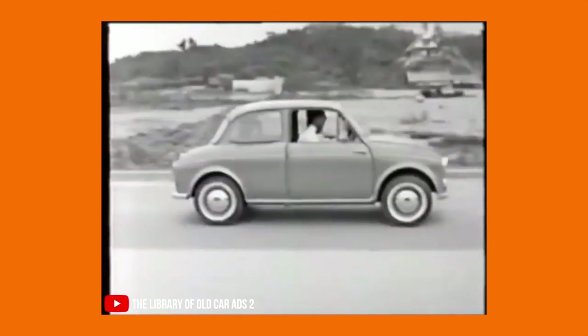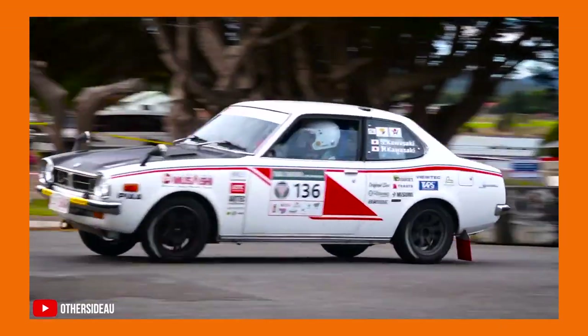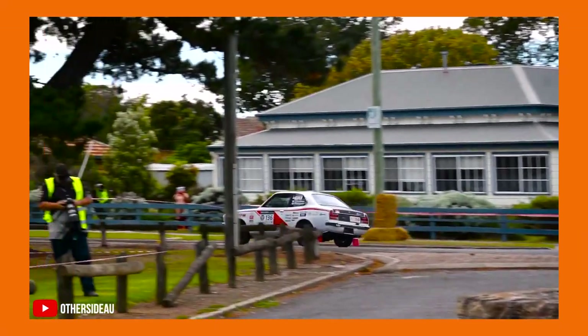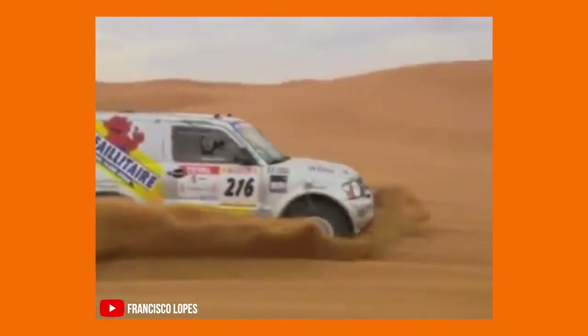By the early 1970s, Mitsubishi had developed the Lancer 1600 GSR, which took the top spot in 1974's tough East African Safari Rally. And in 1985, a Mitsubishi Pajero SUV won the Paris-Dakar Rally.